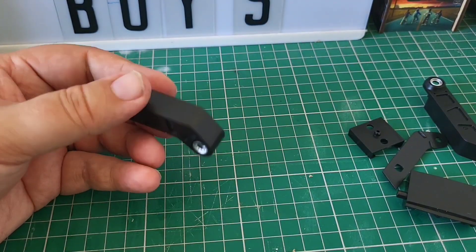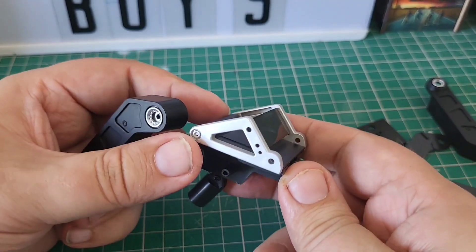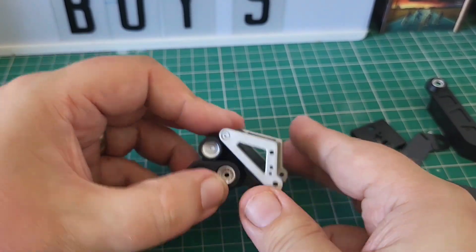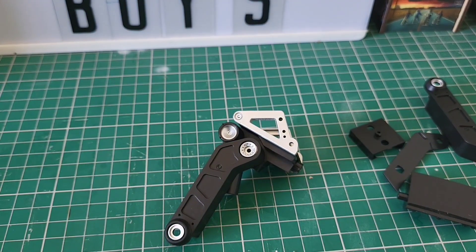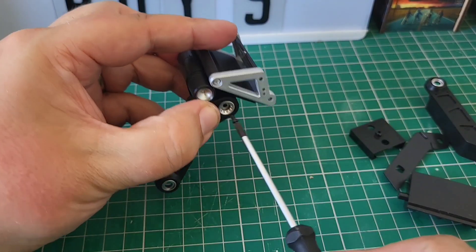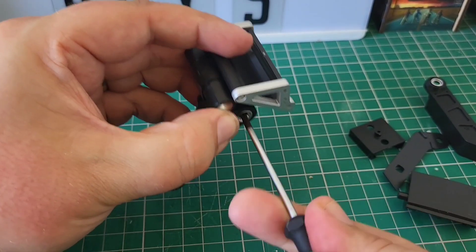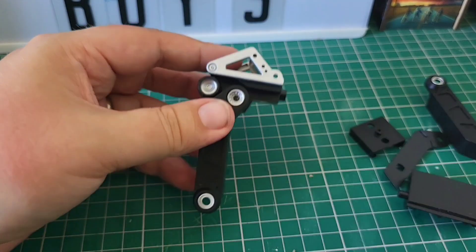Now we're going to bring over our heads-up display and attach this to it. This way around — this one is going to sit on there like so. We're going to hold this in place with a CP screw. A single CP screw just in here. Let's get that one screwed in. And that's how we're looking.